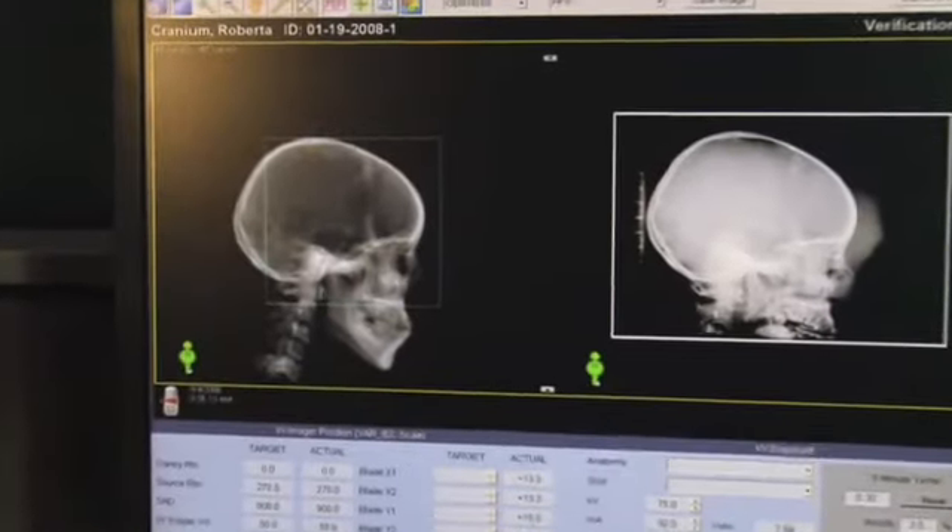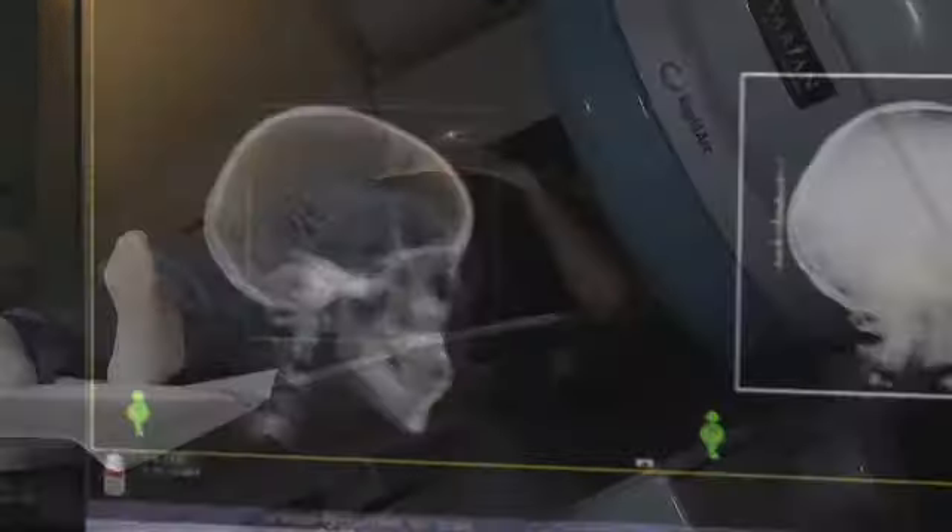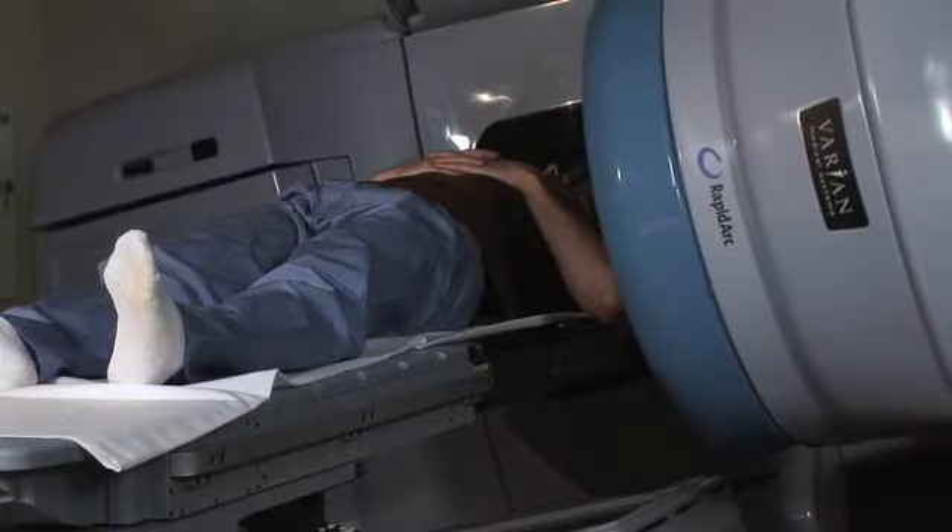Each day the process should be about the same. The patient walks into the room and lays down on the couch. The therapist dims the lights and aligns the patient with the lasers. The therapist sometimes turns on music if it's available, and then walks out to the control area. Next, images with the OBI may be taken so that the therapist can fine-tune the positioning of the couch.